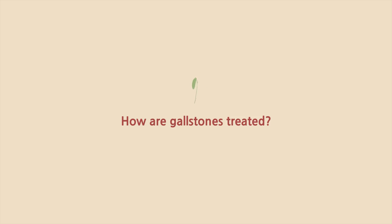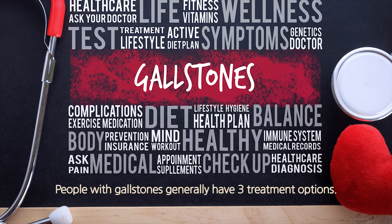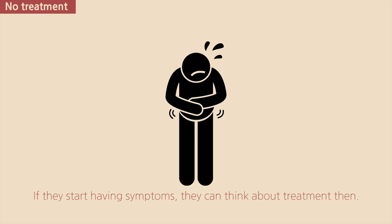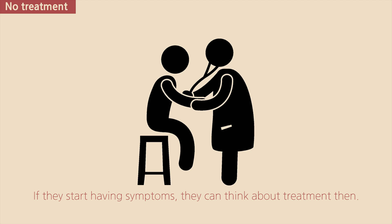How are gallstones treated? People with gallstones generally have three treatment options. No treatment: this option is best for people with no symptoms. If they start having symptoms, they can think about treatment then.